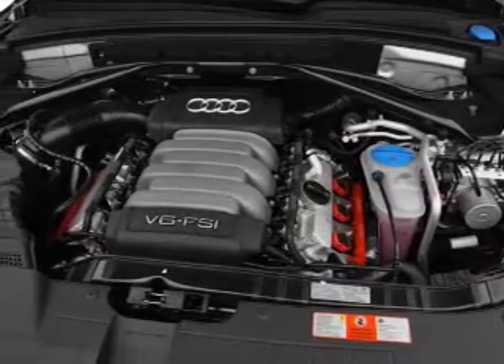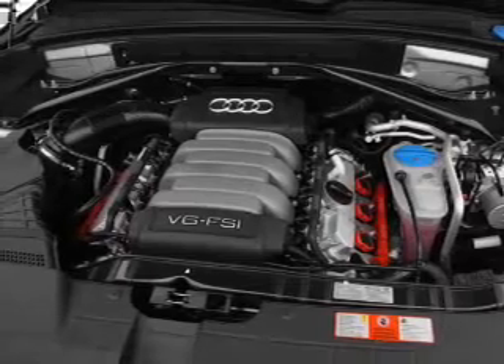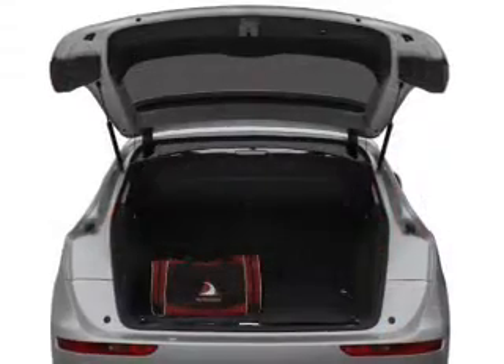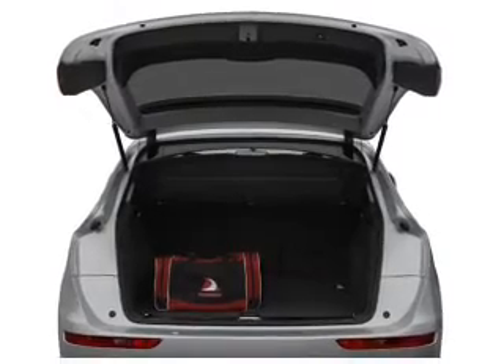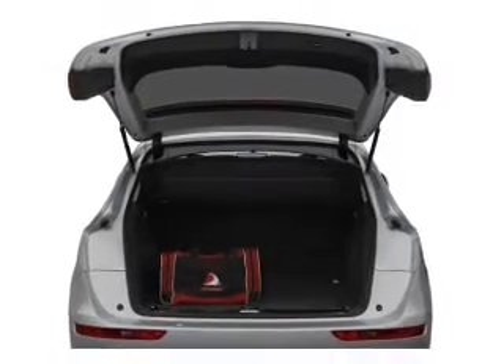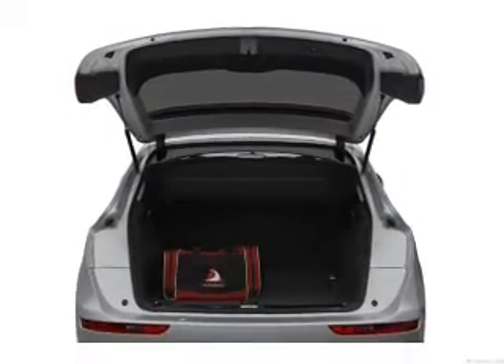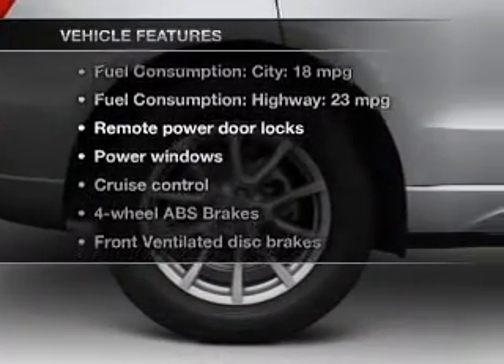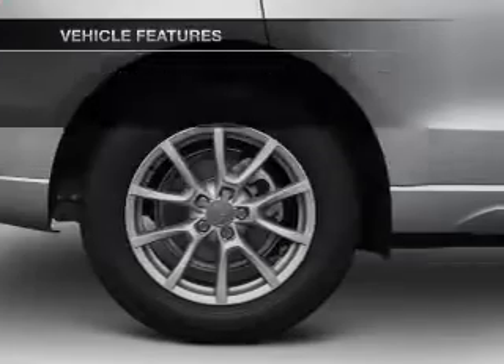Navigation is included to help you get to your destination with ease. Premium wheels lend a distinctive appearance. The anti-lock braking system will help deliver you safely to your destination. Power and reliability are a great combination — this vehicle has both.